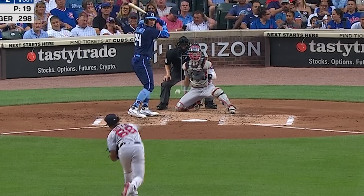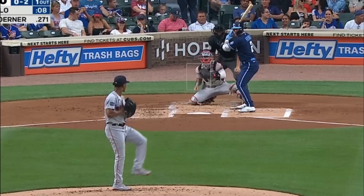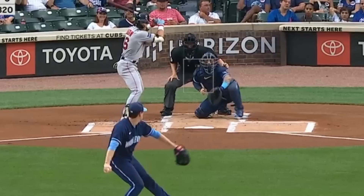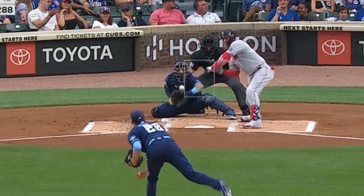Brian Baio had 5Ks in 6 innings, giving up no walks and 3 runs, and had this changeup as well as this painted 2-seamer. He faced Kyle Hendricks who had 5Ks in 4 and 2/3 innings, but gave up 5 runs. The professor did have this nasty changeup as well as this painted sinker.